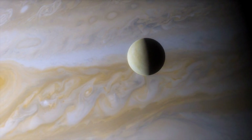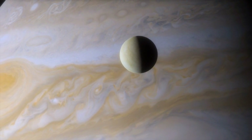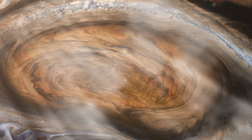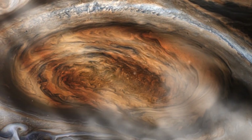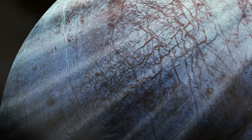Imagine standing on a vast, frozen wasteland, miles of cracked ice stretching in every direction. Above you, the massive form of Jupiter looms impossibly large in the sky. This isn't science fiction. This is Europa, and what lies beneath its icy surface might change everything we thought we knew about life in our solar system.